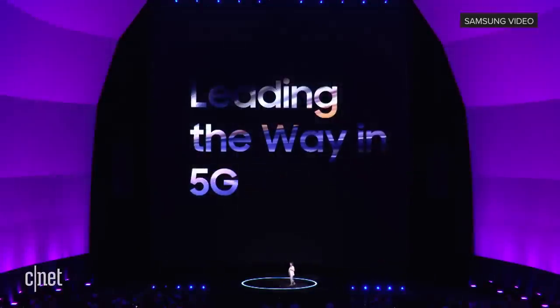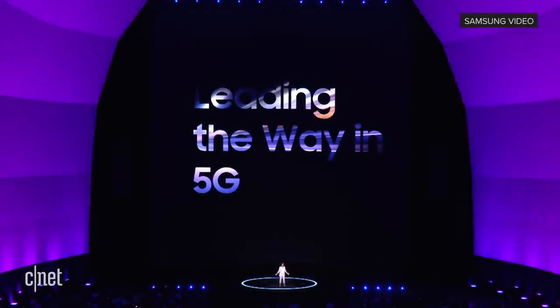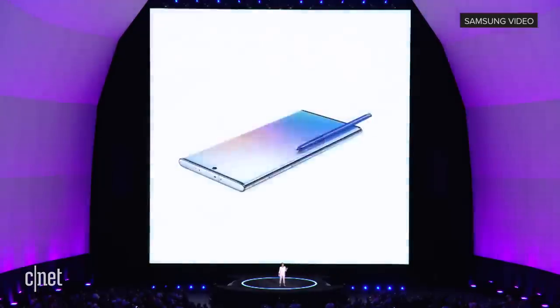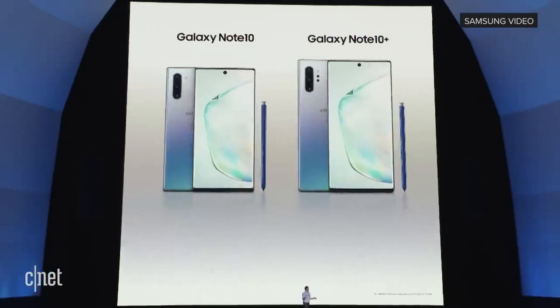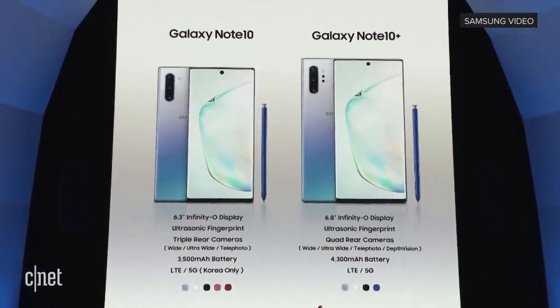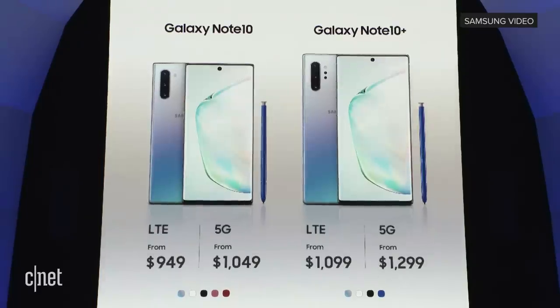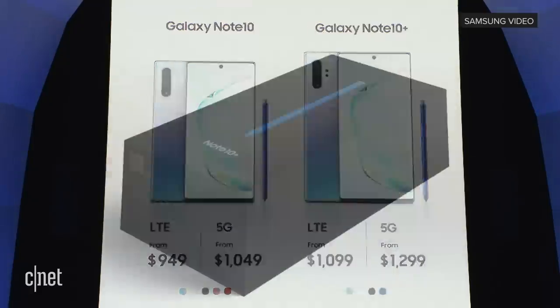Samsung is leading the way in 5G. The Galaxy S10 5G was one of the first commercial smartphones to put the power of this expanding network in your hands. And now we're bringing that power to the Note with the Note 10 Plus 5G. Whether you choose the Note 10 or the Note 10 Plus, your device will unlock a world of possibilities. The Note 10 will be available starting at $949, the Note 10 Plus starting at $1,099, and you can get yours on August 23rd.